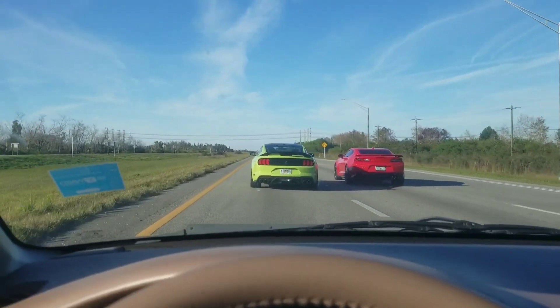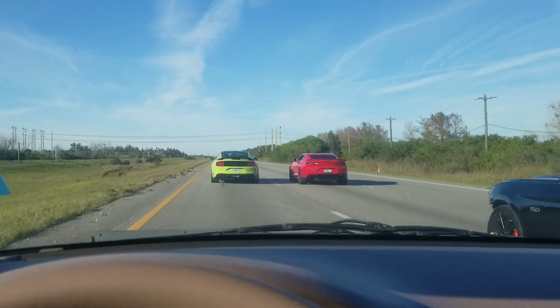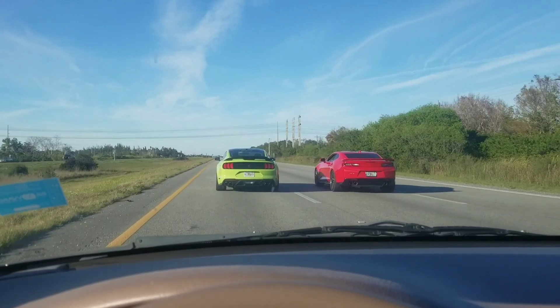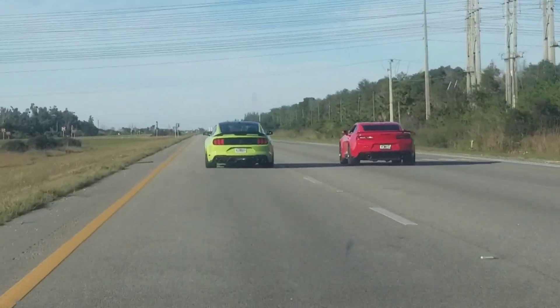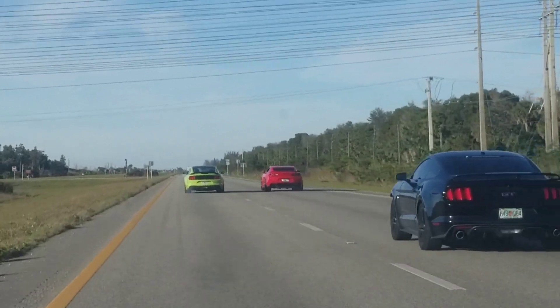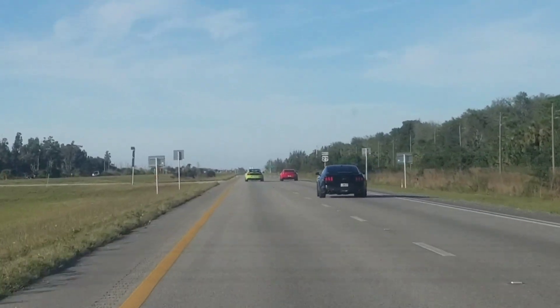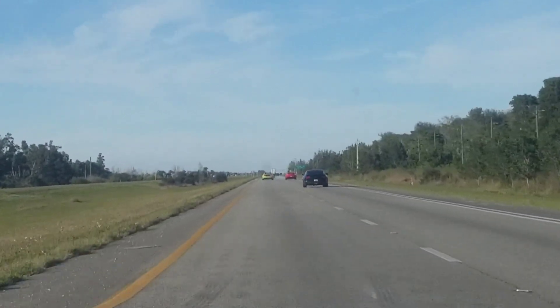There we go, there we go — ZL1! Yeah, the Camaro won.